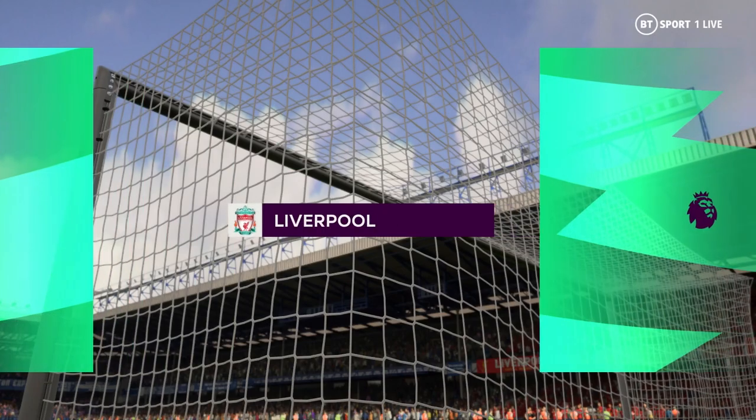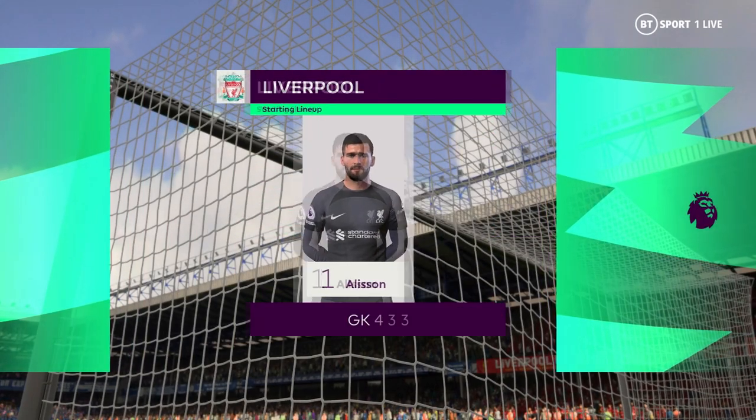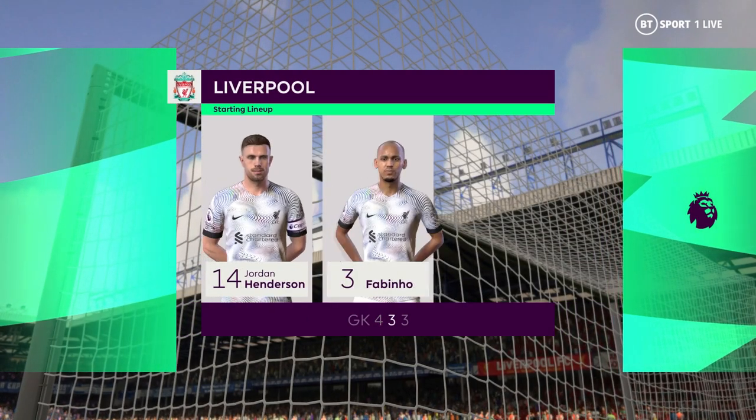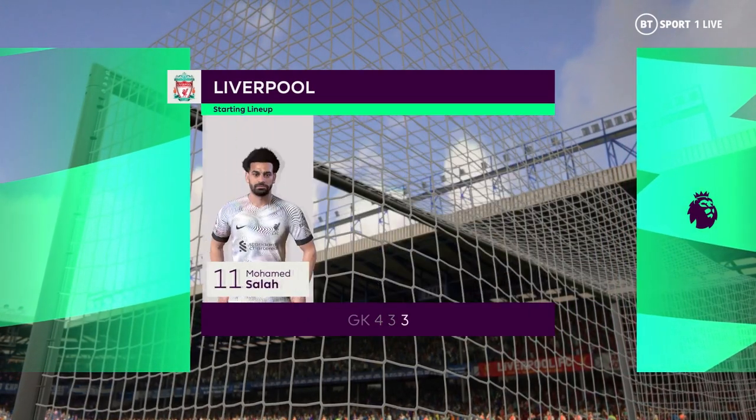Let's take a look at the Liverpool starting XI. Alisson begins in goal. Andrew Robertson starts with Trent Alexander-Arnold in the full-back positions. And leading the line today is Diogo Jota.